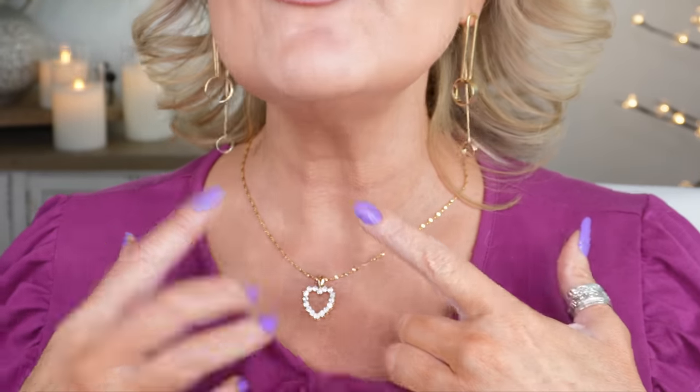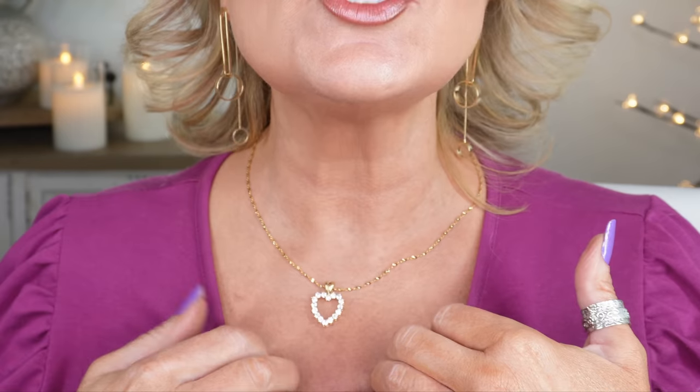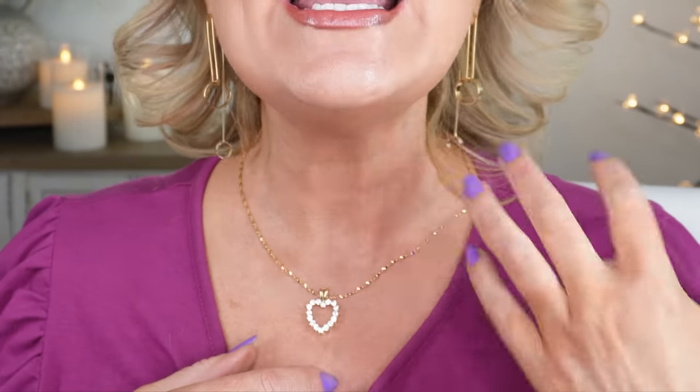I also wanted to show you this Lifetime Jewelry necklace with a heart pendant that has rhinestones in it. I love this chain — it's an 18-inch chain with so much detail. This is jewelry that will not tarnish on you; if anything happens to it, it has a lifetime guarantee and the company will replace it. I think this jewelry is held to a higher standard.